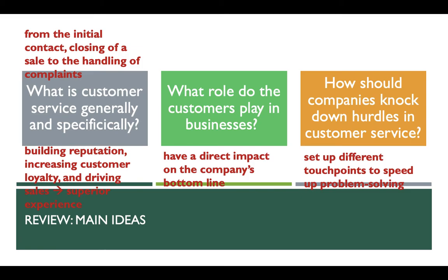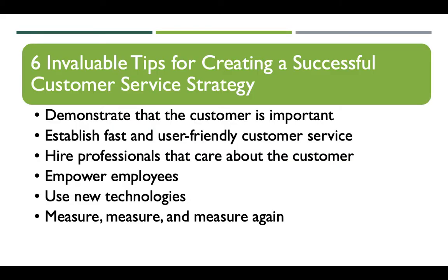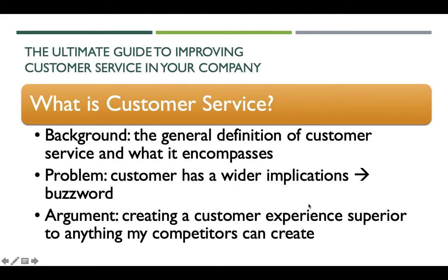I hope you got all the questions in the review session right. If you did, then you are in the right place. If you didn't, no need to feel too frustrated — just go back to our previous lectures, watch again, and I'm sure you will get there. Last week we finished the first two tips: demonstrating that the customer is important, and establishing fast and user-friendly customer service. For today, we will talk about the remaining four tips, but before we tap into the new paragraphs, let me quickly walk through what we covered last week.